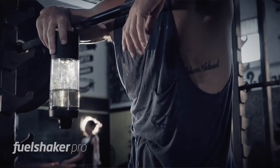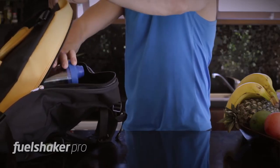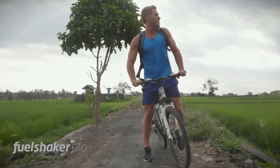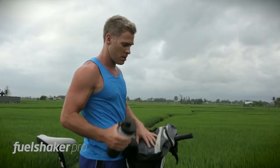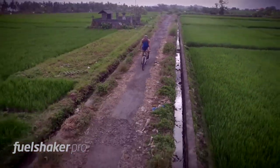Before your workout, during your workout, after your workout. And we all know the feeling when you find that your old shaker leaked inside your bag or on your shirt. That annoying problem led us to come up with FuelShaker Pro's innovative leak-free technology. Now you can confidently carry your shaker around wherever you go.